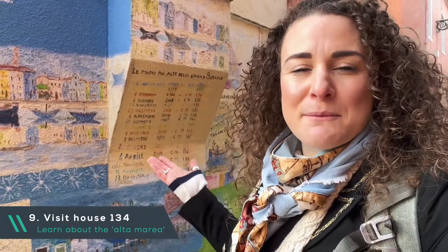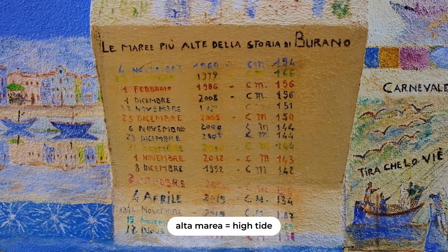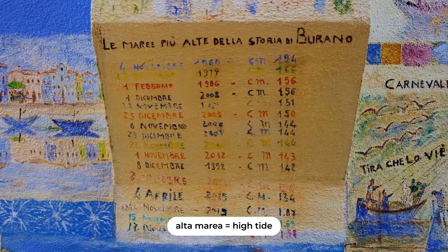As you wander around the Bell Tower area, have a look at house number 134, which shows different images. What's interesting about it is that it also lists Alta Marea, meaning high tide, that arrived in Burano over the years.